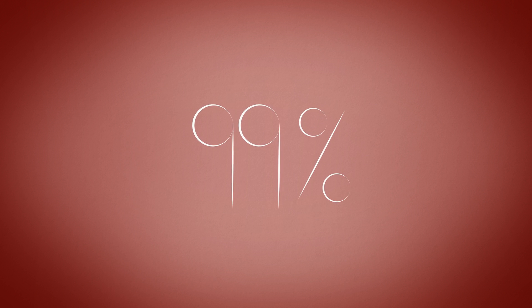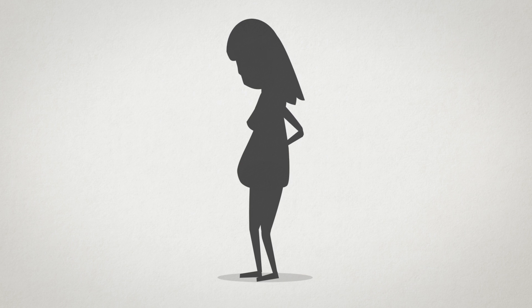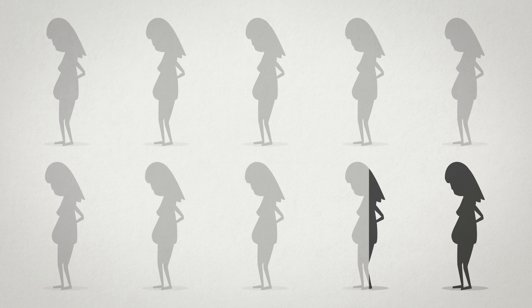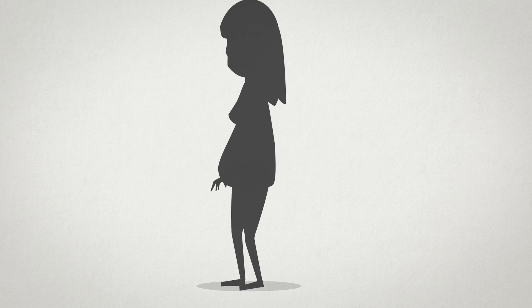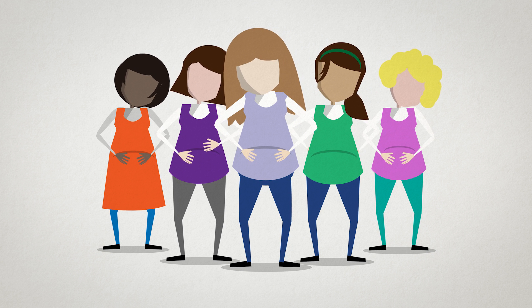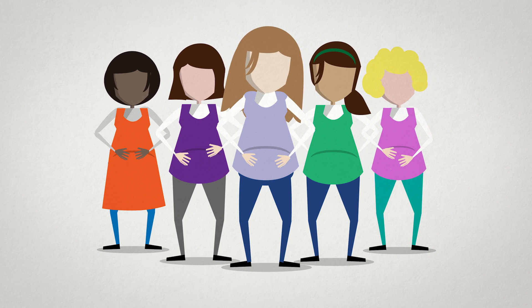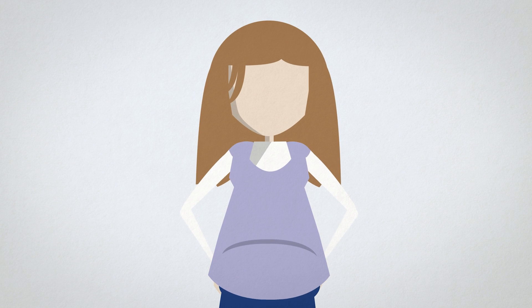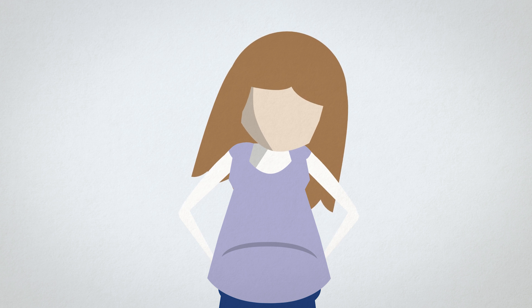The Iona test will detect more than 99% of all Down's babies with very few false positives. Currently, antenatal screening with the combined test is only able to detect 85% of babies with Down syndrome, while also giving a very large number of false positive results. The increased accuracy of the Iona test reduces the number of pregnant women that are falsely determined to be high risk, while reducing the chance of unnecessary invasive procedures.